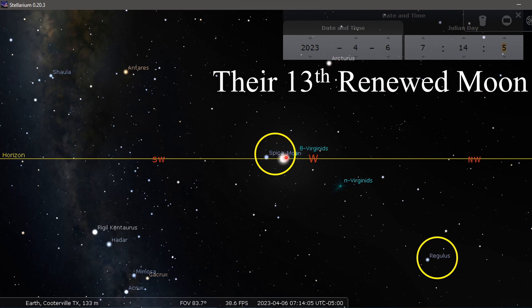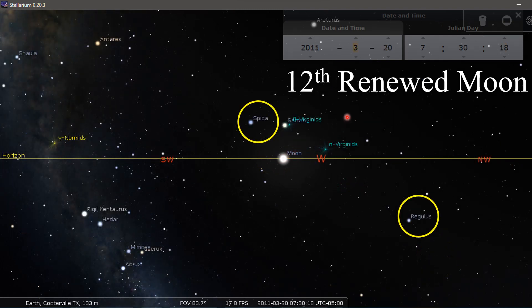Here again is that 13th renewed moon day — this is what it looked like, and see that Aviv and the moon are right there together. In 2011, a 12th renewed moon year: you can basically tell right here we're not going to get another moon in between here and Spica, which is why it's a 12th renewed moon. Look how far Regulus was ahead of the moon — that's another great sign as you look above and witness your 12th month.